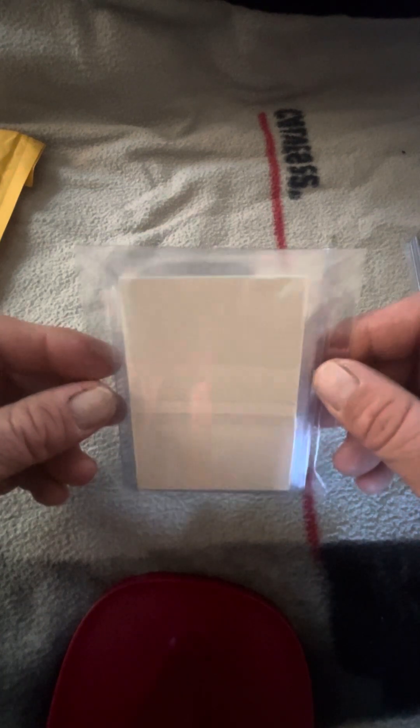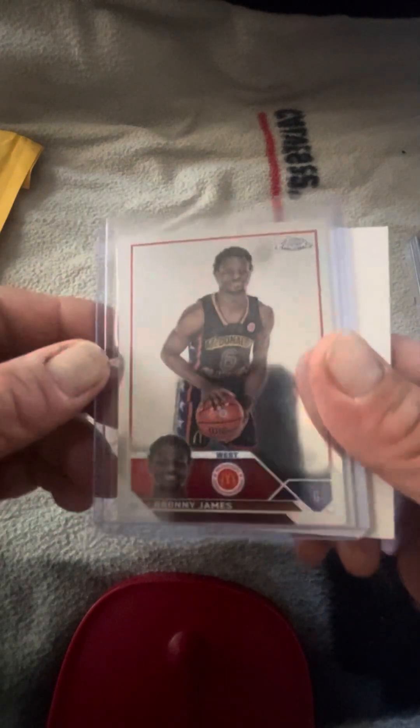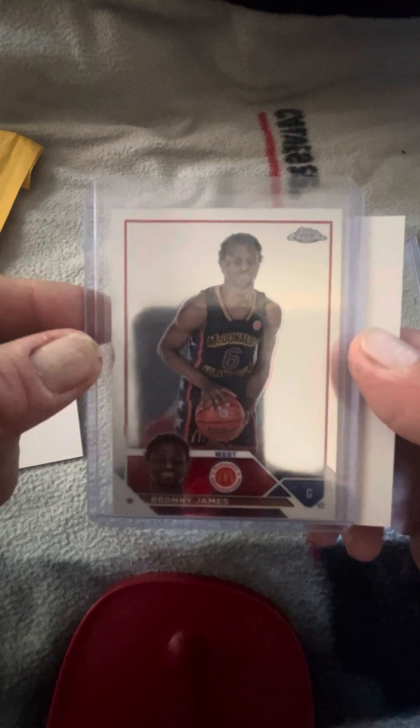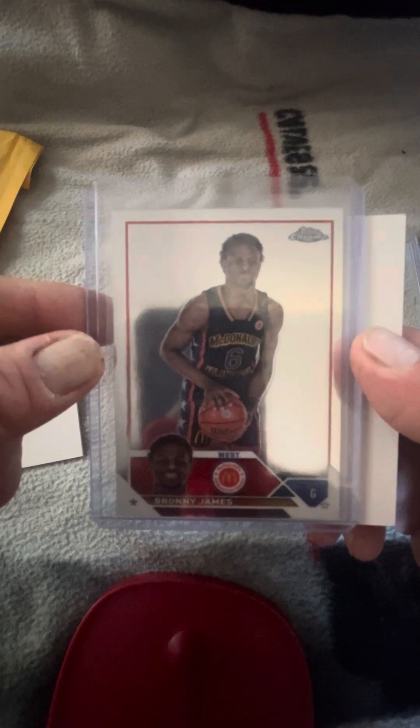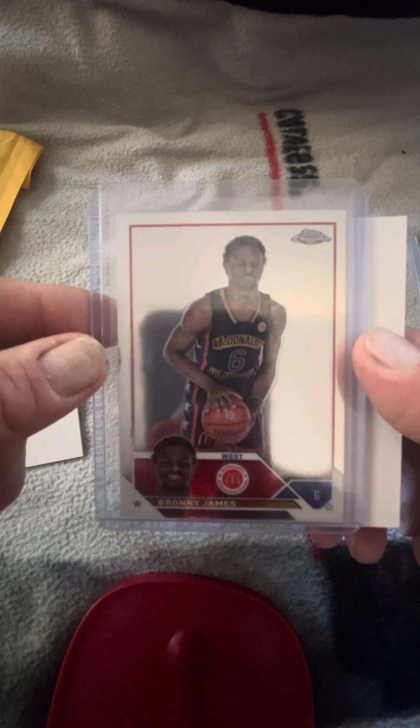We did get a bonus — let's find out what this is. We got our Bronny James McDonald's Chrome card! Very cool, awesome. That's definitely a nine — a little off-center, so unless I'm wrong about the layout, but I like that.